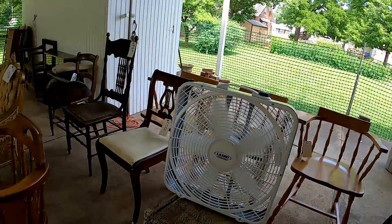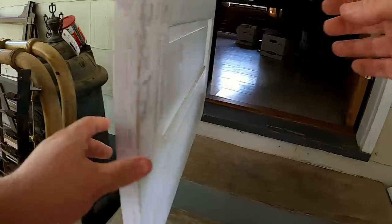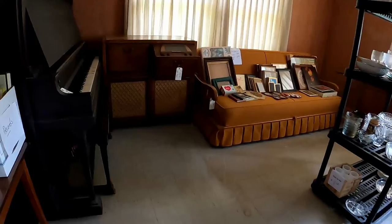Hey everyone, this is John from Nevermore Antiques, and today we're going to be doing a walkthrough of an estate sale that I went to. They didn't really have a whole lot here, but I thought that some of the stuff here might be kind of interesting.